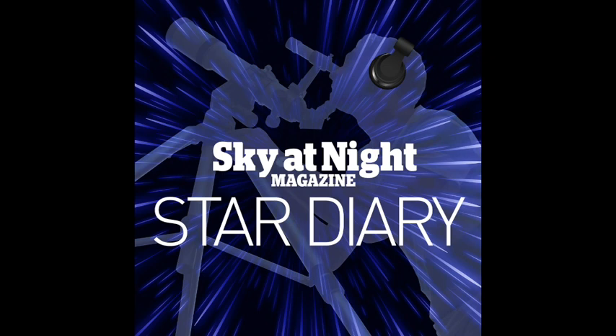Hello and welcome to Star Diary, the podcast from the makers of BBC Sky at Night magazine. You can subscribe to the print edition of the magazine by visiting skyatnightmagazine.com or to our digital edition by visiting iTunes or Google Play.